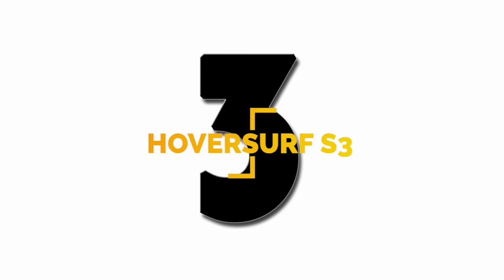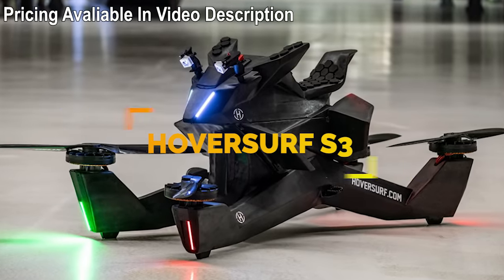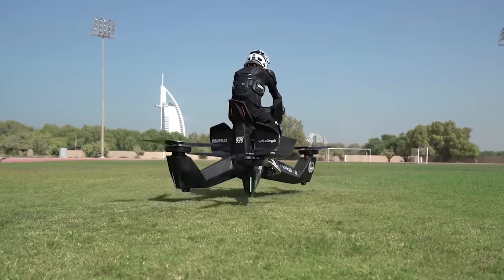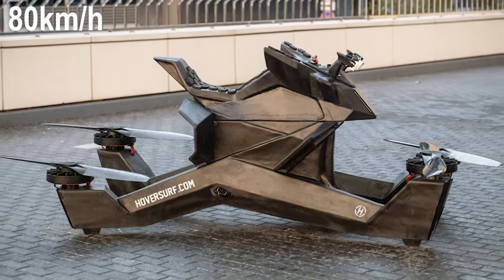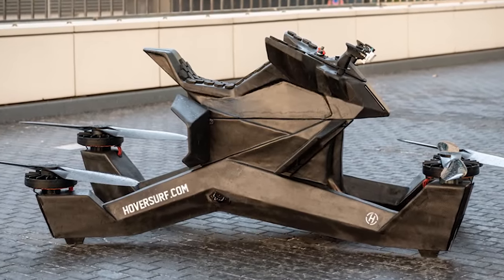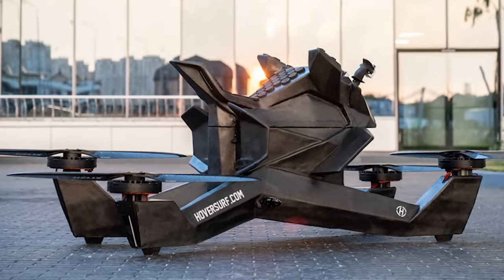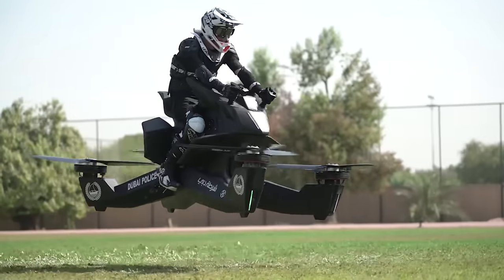Number 3: Looking like a massive drone with four propellers in four corners, the HoverSurf Scorpion 3 is an EVTOL that can fly for up to 40 minutes with a high speed of 50 miles per hour. Made of lightweight carbon fiber, the S3 is lighter than the original aluminum body prototype. The S3 does not require aircraft certification or a driver's license, and they are now accepting down payments for a 2019 launch.